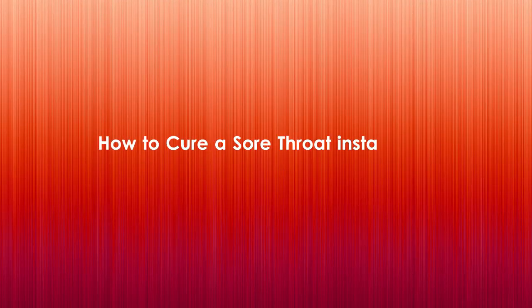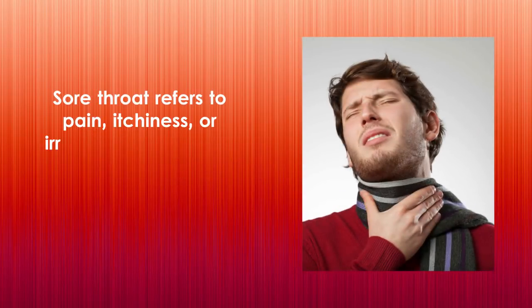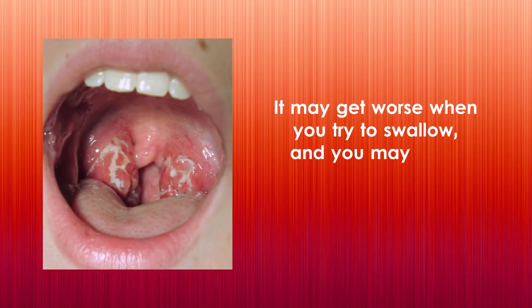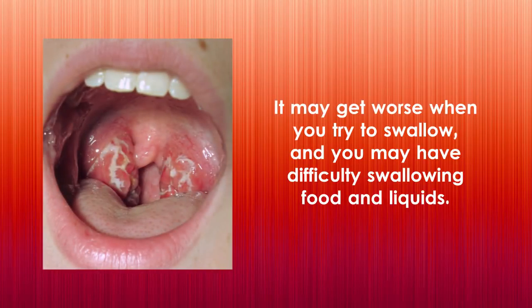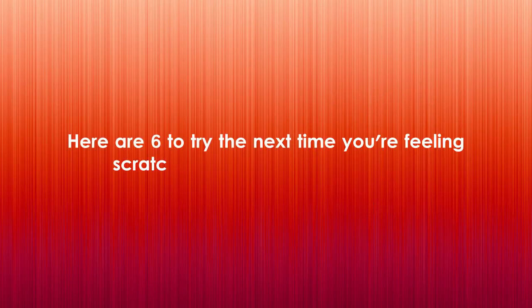How to cure a sore throat instantly at home. A sore throat can be the first sign of a cold, a side effect of strained vocal cords, or an indication of something more serious. Sore throat refers to pain, itchiness, or irritation of the throat. Throat pain is the primary symptom — it may get worse when you try to swallow, and you may have difficulty swallowing food and liquids. You may be tempted to run to your doctor, but some of the best treatments are home remedies.